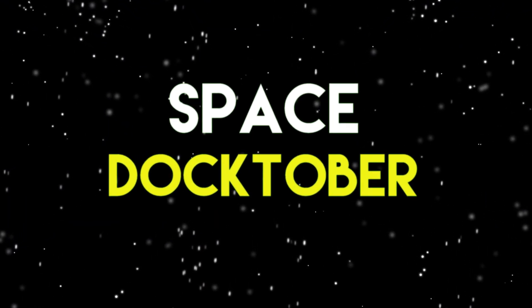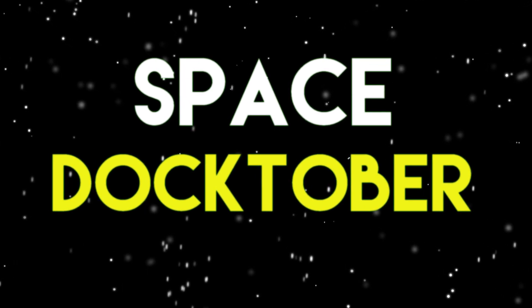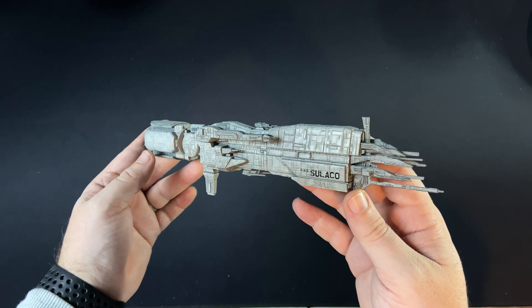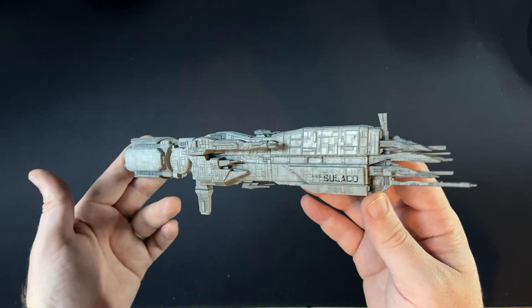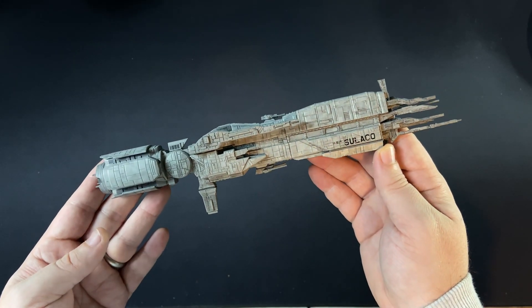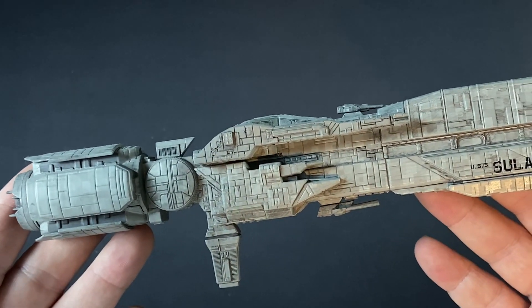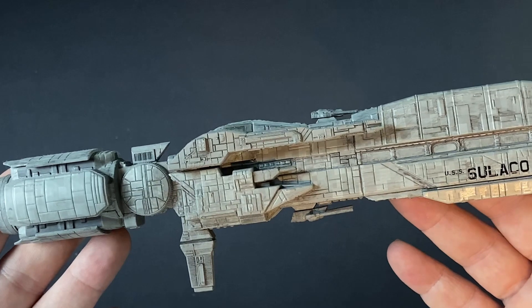Greetings everybody and welcome back to Space Doctober. Issue 4 features the USS Sulaco from the movie Aliens, and it briefly appeared in Alien 3 as well. So, a little bit of insight into the USS Sulaco.